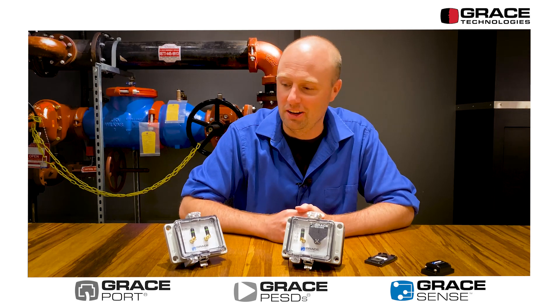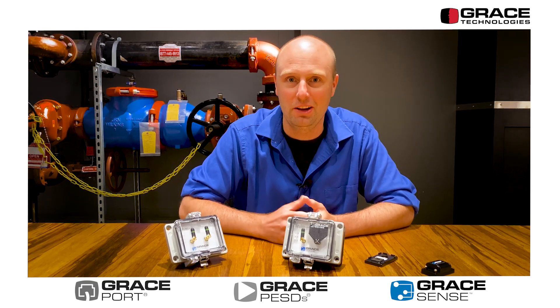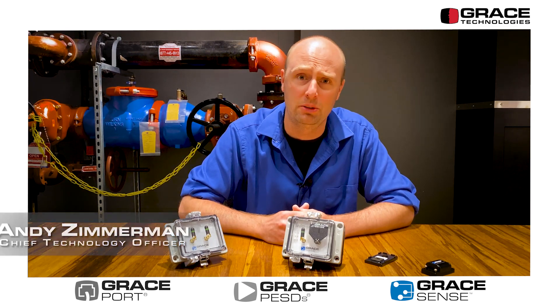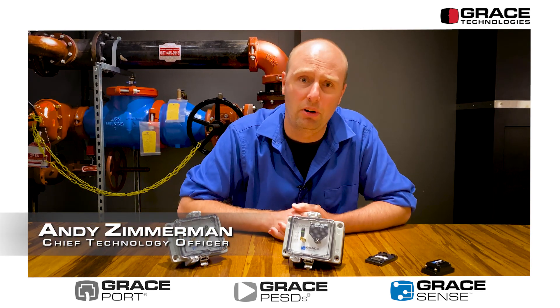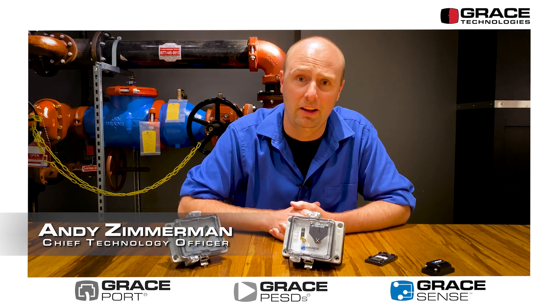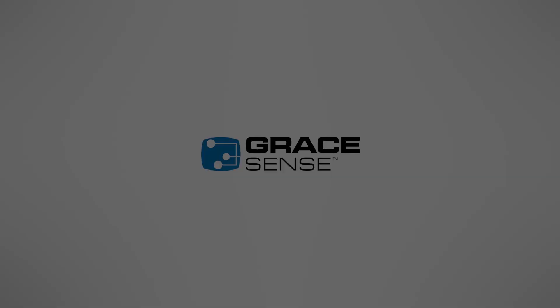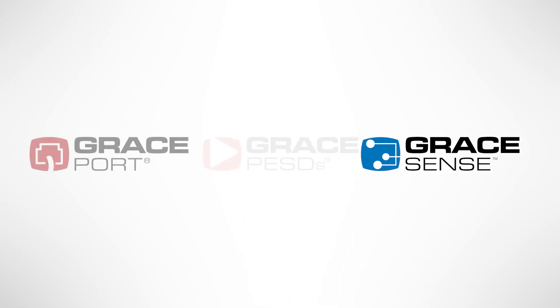That's a brief overview of our product line and where it came from. If you have any specific questions, we're always innovating and developing on top of these products, so please reach out and let us know if you have anything to add to that conversation. Thank you.